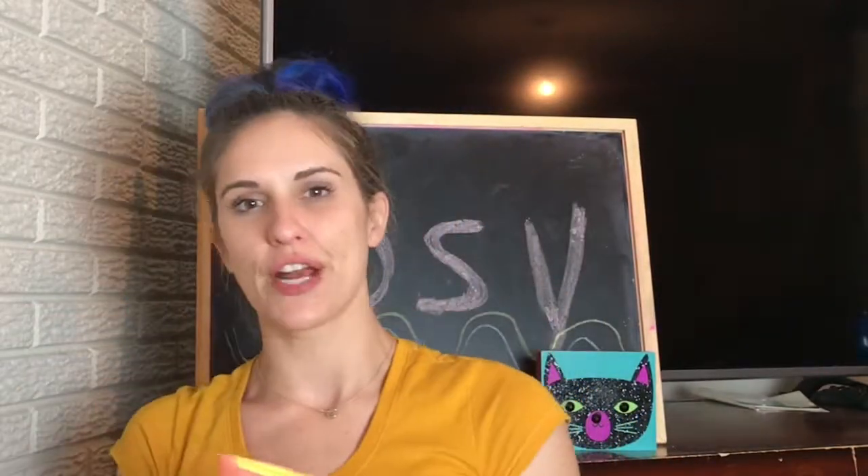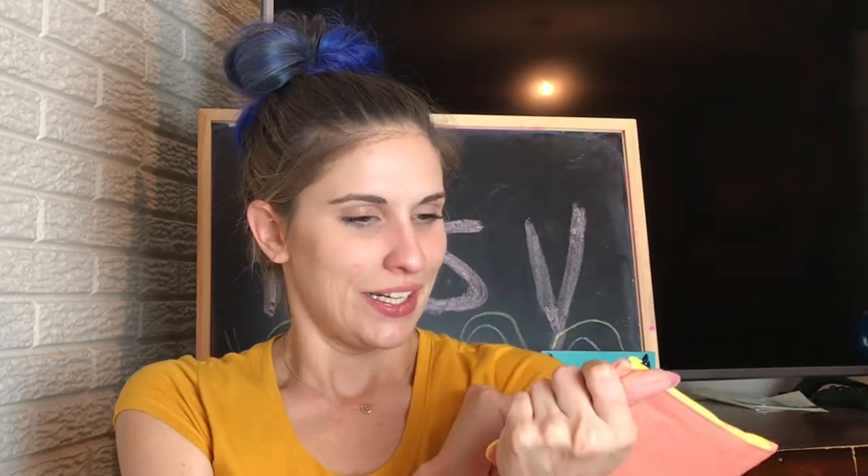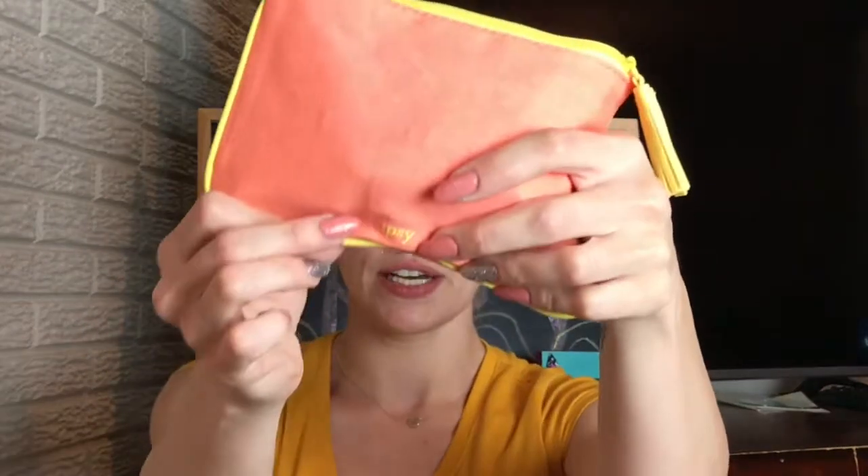Okay, cute bag! I have a ton of these because I did get Ipsy for like two years before I had Charlie, so I do have quite a few of these bags. Colby absolutely loves them and I love them too. They're not really very practical as makeup bags because not many people carry around this much makeup on a daily basis. This one is like a peachy color and then it has a little tassel thing on the end that's yellow. It says 'Ipsy' in yellow.